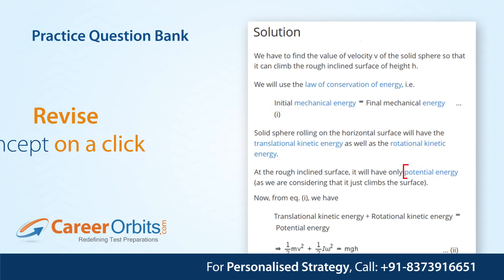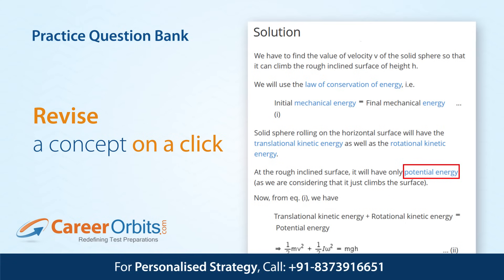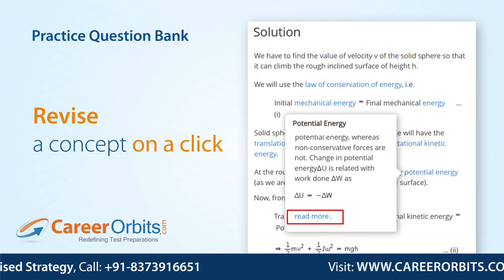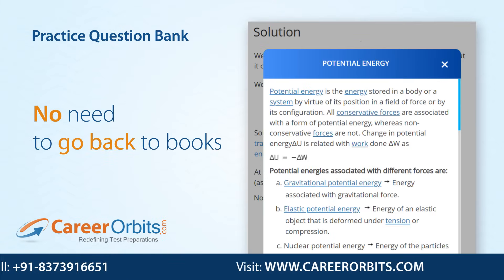If you forget a concept, definition, or key formula, pull out the study note of that concept with just a click and revise the concept quickly. No need to go back to books every time.